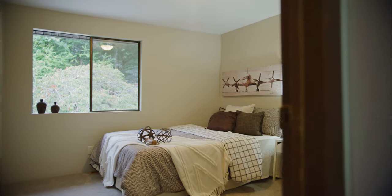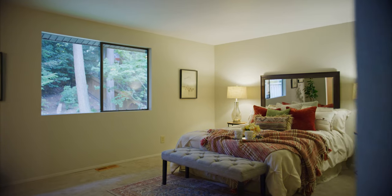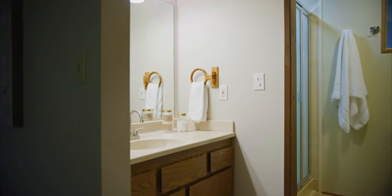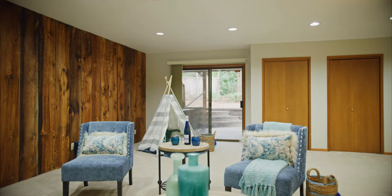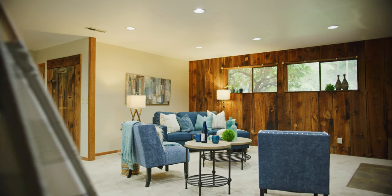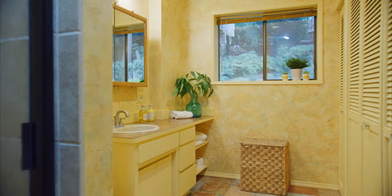You'll also find four bedrooms including a generous owner's suite. Downstairs you'll enjoy this huge rustic rec room with three-quarter bath and laundry, and access to the heated garage with workshop space.